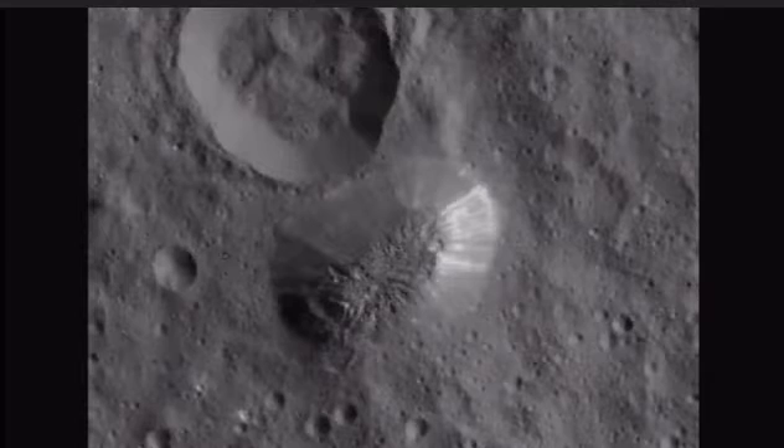Now we're going to take a look at Ahuna Mons, which scientists in the beginning said was a mountain. Now they're saying it was caused by an ice volcano, where water underneath the surface mixed with salt and mud and erupted to the surface and then froze. Of course, that's disinformation too, so we're going to take a close look at this.